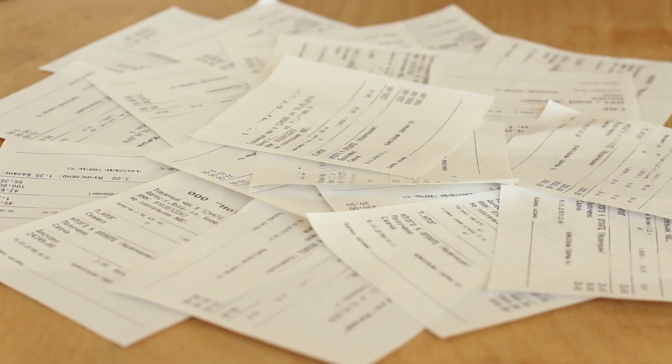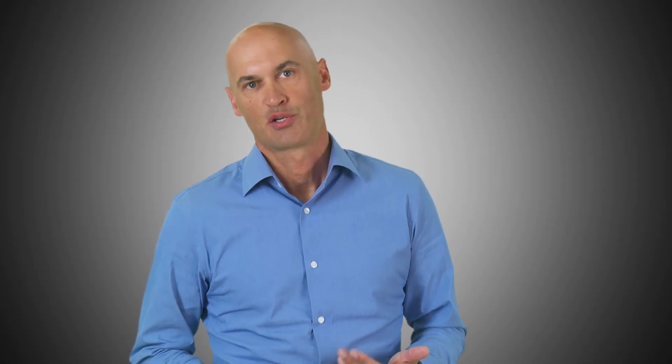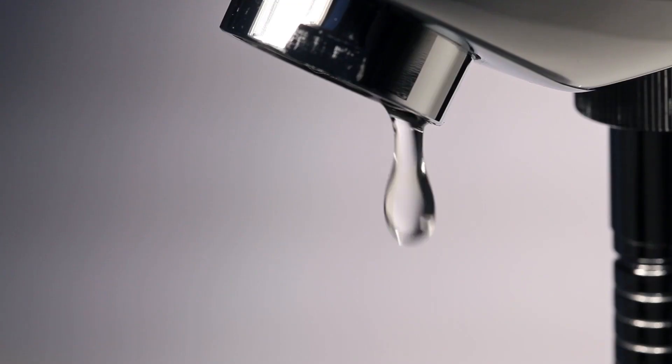Adding a corporate card program definitely increases visibility, but not every employee has or uses the card, and you still have to manually match receipts and track non-card expenses like mileage. Some companies turn to their travel agency for reporting — travel data adds detail, but it's estimated spend, and even the most highly managed travel programs have leakage.